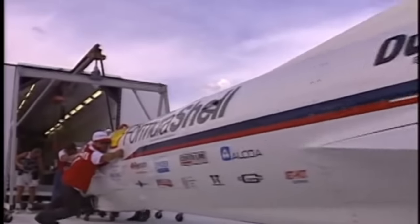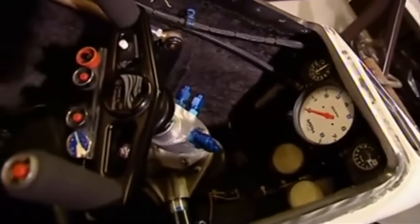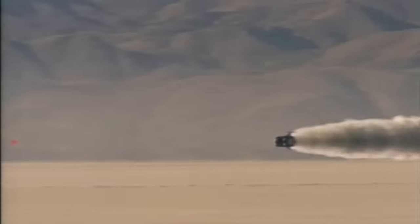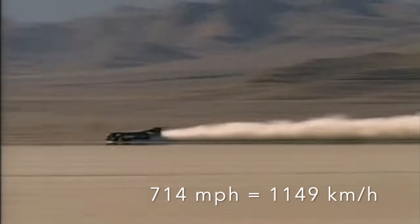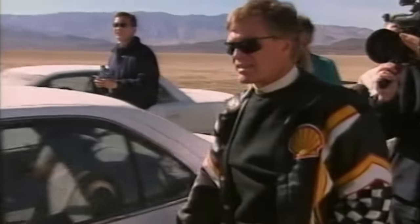Breedlove started running Sonic Arrow again, but it was clear from the start that there were many problems to be overcome. The engine lacked power, the car wasn't handling right, and a build-up of dirt between the closely spaced front wheels was causing terrible vibrations in the cockpit. Above 300 mph, Breedlove was unable to read the instruments. As Breedlove's team considered running without the centre wheel to stop the build-up of dirt, Thrust SSC set a new two-way record of 714 mph, smashing Noble's 1983 record by the biggest margin in land speed history. Breedlove was one of the first to congratulate driver Andy Green and the rest of the British team, but his hopes of being the first through 700 mph were gone. All that was left for Breedlove and his sponsors was the supersonic record.